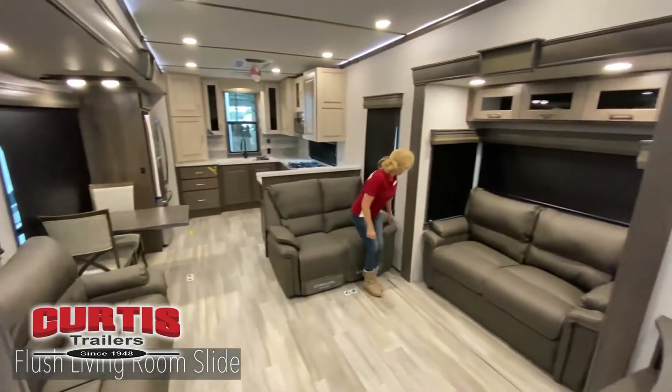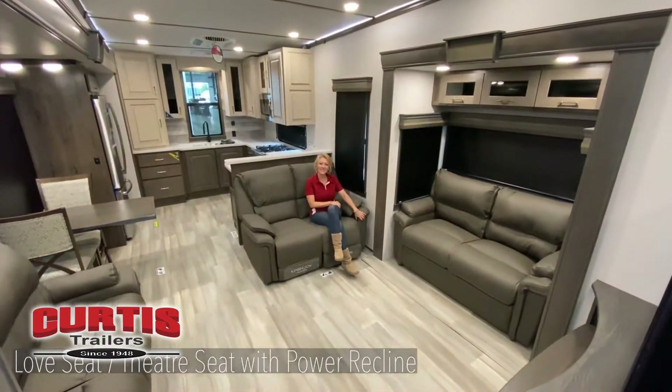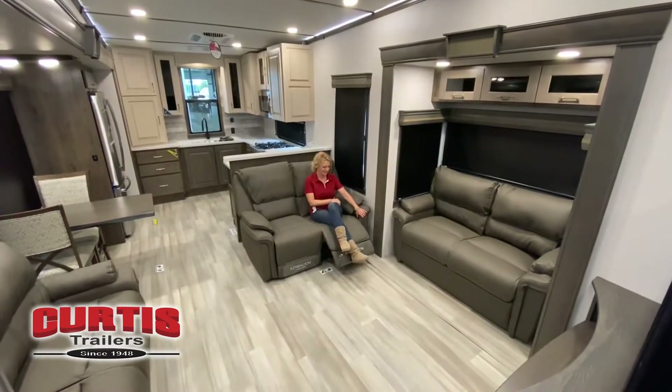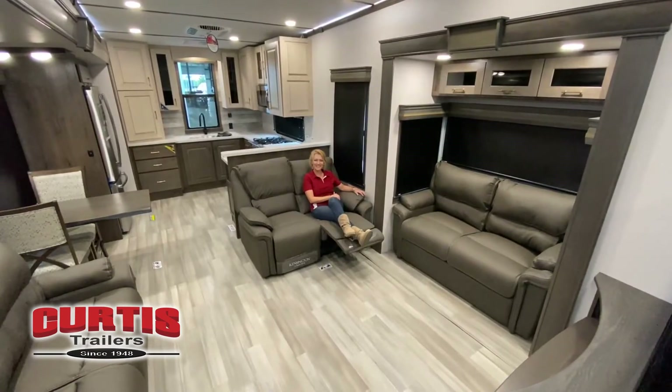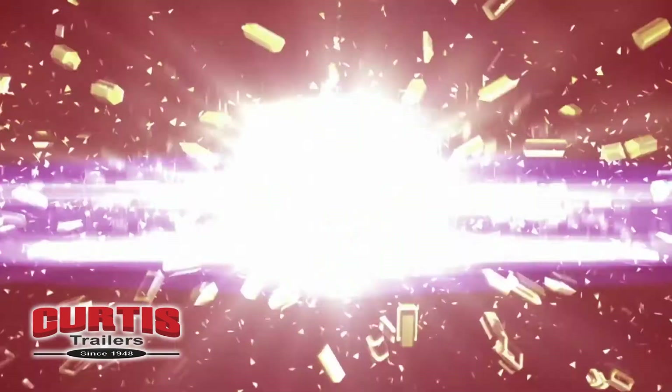As we wrap up here, this is the 372RK Rear Kitchen Paradigm Luxury Fifth Wheel. For more information, please view the videos on this website or come to our website at AllianceRV.com. Thank you.